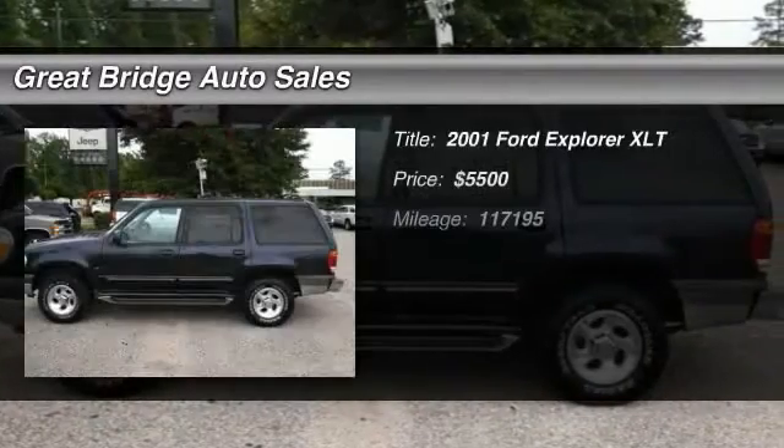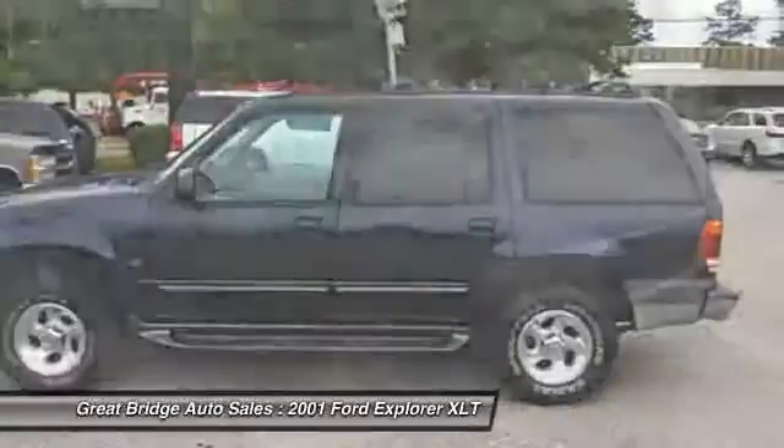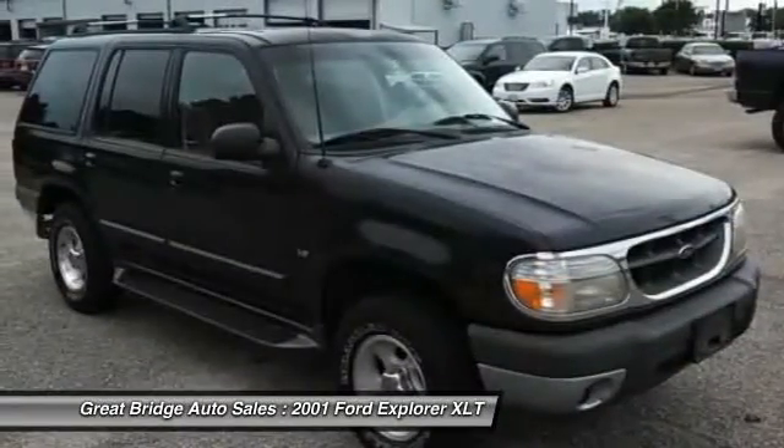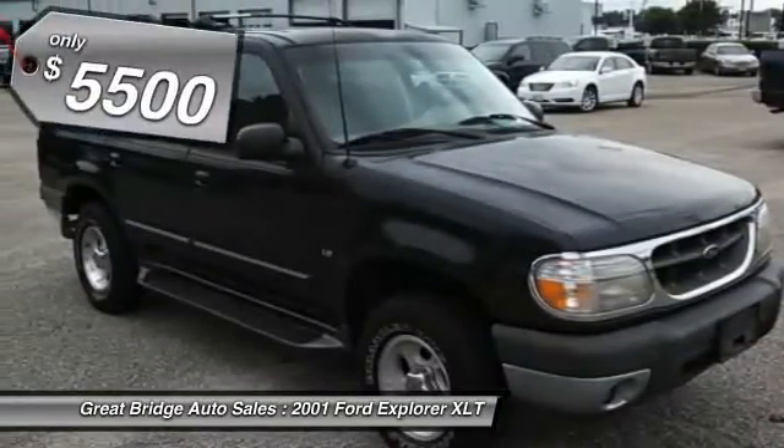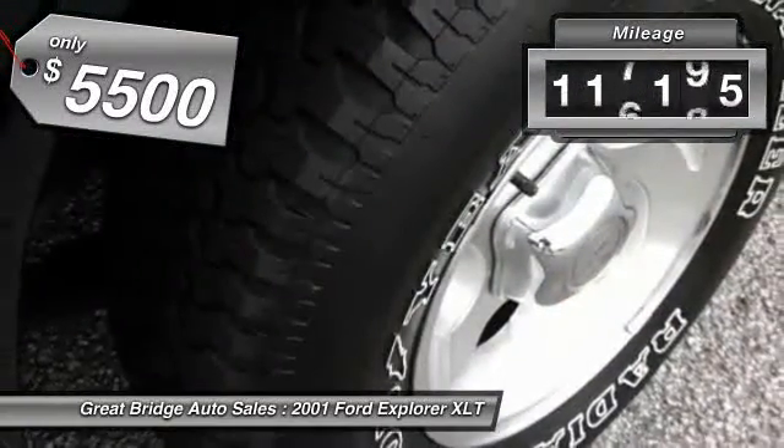The 2001 Ford Explorer. You've got a lot of capabilities to call on in a Ford Explorer. Don't underestimate your choices. And is priced below $10,000. This vehicle has less than 120,000 miles.